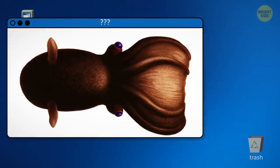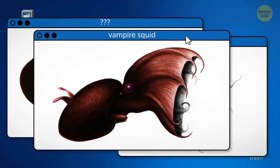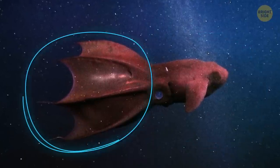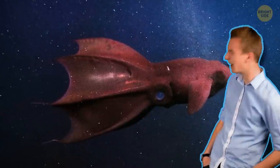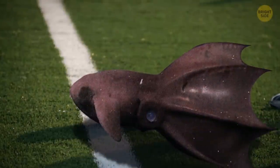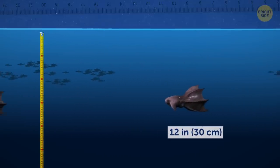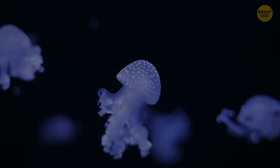The vampire squid could be the official symbol of life in the deep sea. The animal has a dark red body, huge blue eyes, and a cloak-like web that stretches between its eight arms. Despite its name suggesting a terrifying hunter, the vampire squid is actually a soft-bodied, timid creature about the size, shape, and color of a football. It grows to roughly 12 inches and lives 3,000 feet below the waves, where there is almost no oxygen but also relatively few predators.